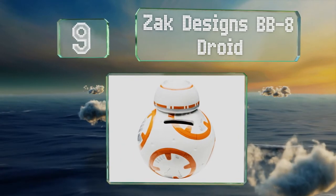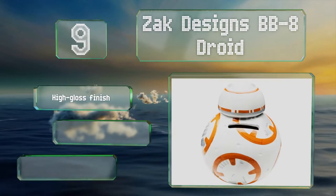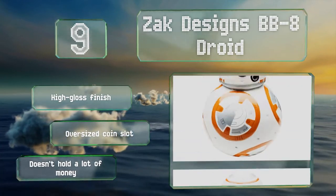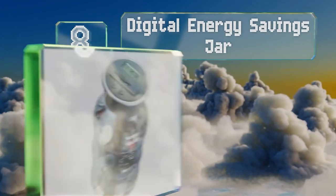At number nine, thrifty Star Wars fans will love the Zac Designs BB-8 Droid. It's a functional bank or a collector's piece. This hand-painted gem is made of quality ceramic and is a perfect recreation of the lovable character with exquisite attention to detail. It sports a high gloss finish and an oversized coin slot.